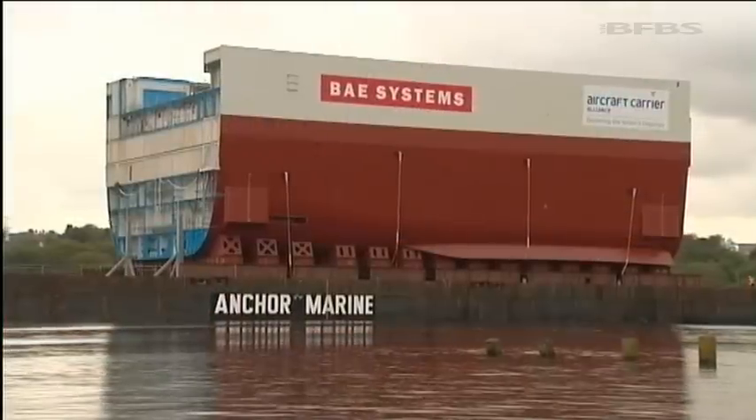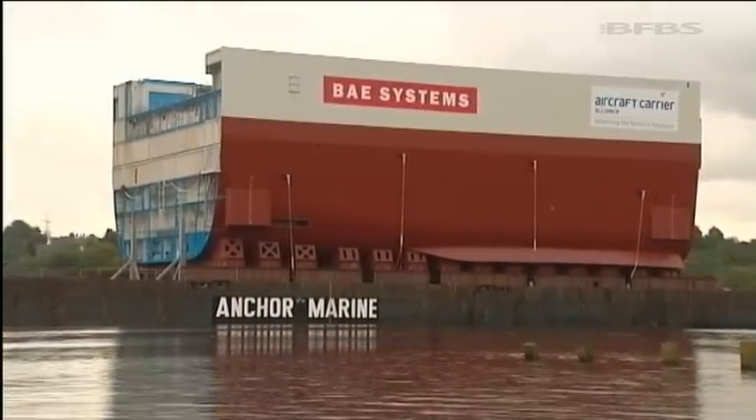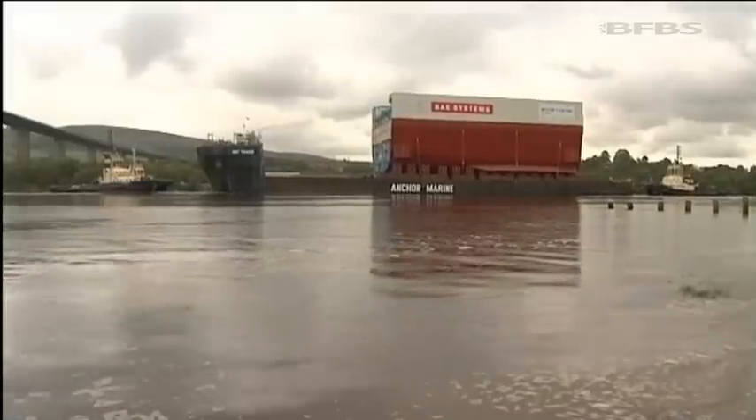The largest part yet made of Britain's new aircraft carrier is heading to sea tonight. Block 3 is part of HMS Queen Elizabeth's hull, on its way to Rosyth for final assembly, starting that journey in Glasgow. The largest part of HMS Queen Elizabeth yet made heads down the Clyde and out to sea.